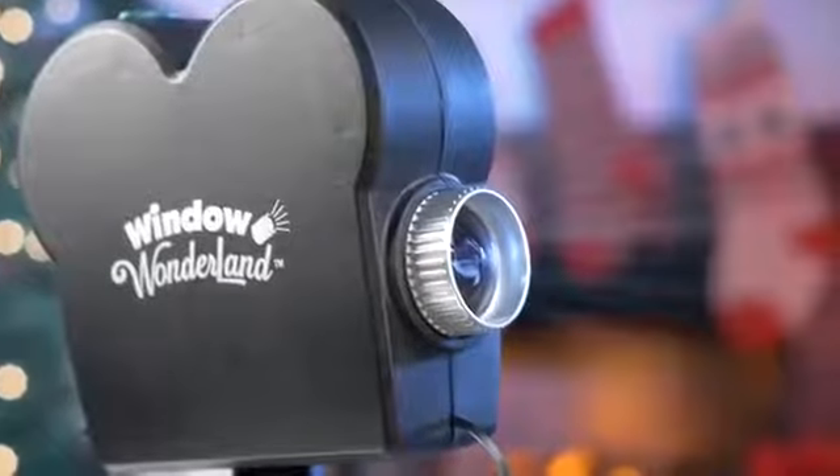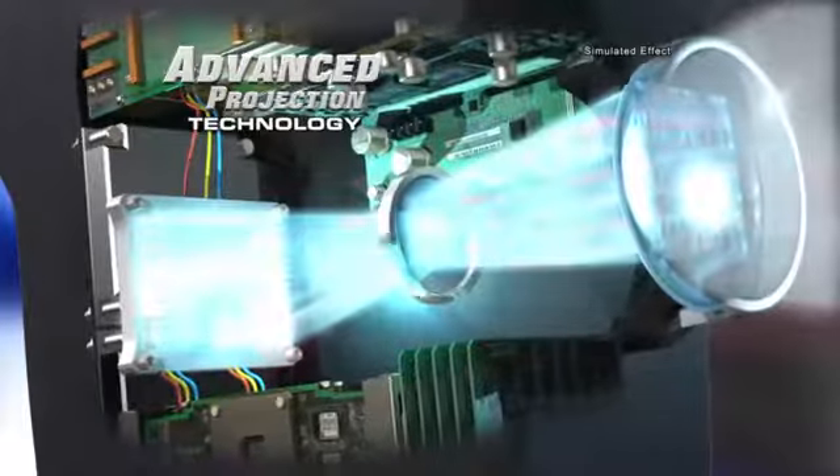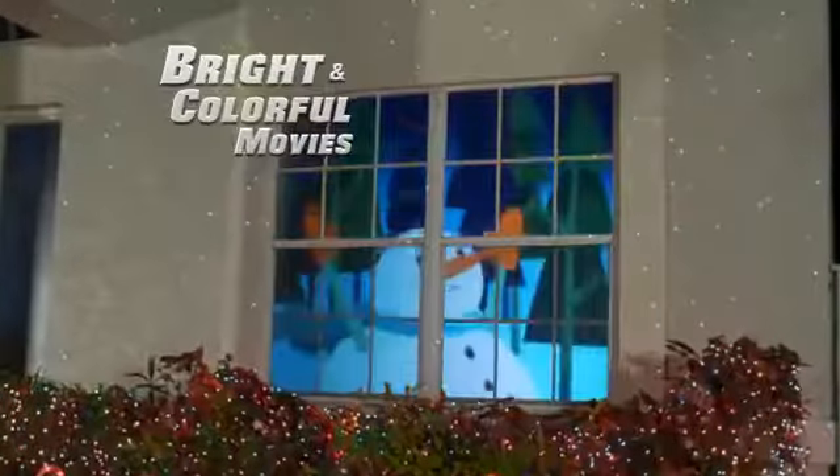Styled like a classic Hollywood camera, Window Wonderland uses advanced projection technology to create bright and colorful displays just like the pros.